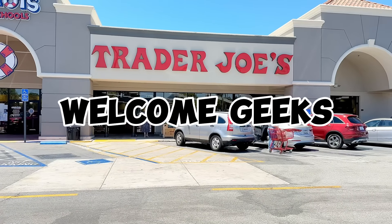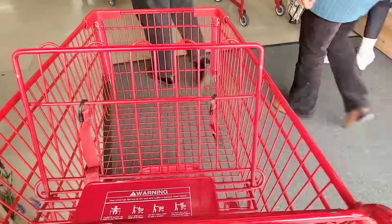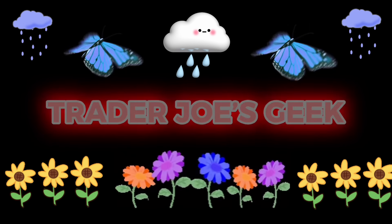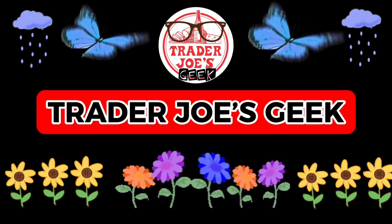Hi Geeks! Welcome to my channel. Today we're shopping at Trader Joe's. There's a lot of new items to see in this video because we're combining last week's new arrivals with this week's new items in one video, so let's check out and see what's popping off the shelves.